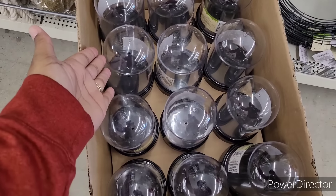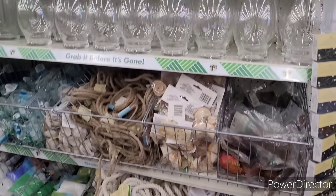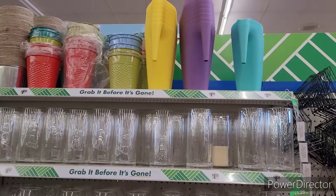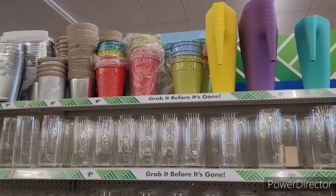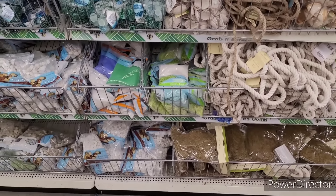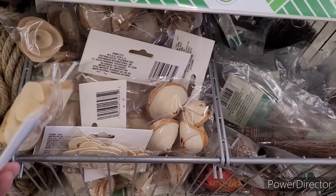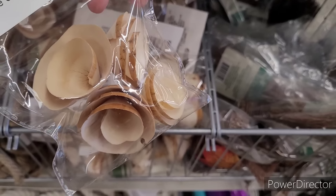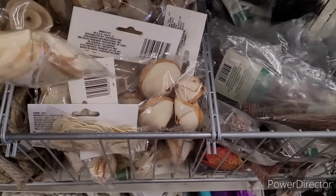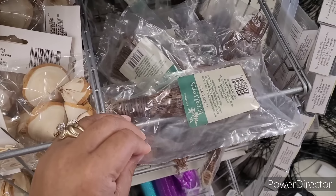They got some wreath forms, and then they have their cloche right here. Little vases, there's some watering pitchers up there, some pails — things to go in your vases. Now this is what they made that wreath out of that I showed you, I believe.